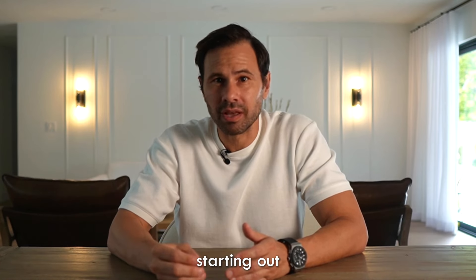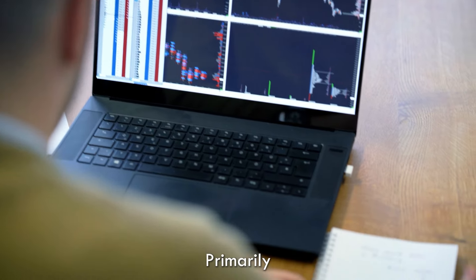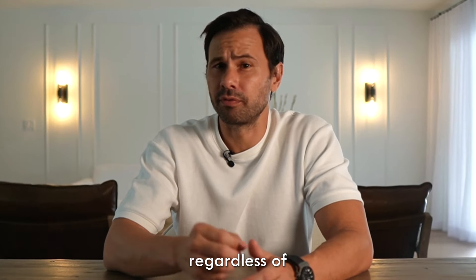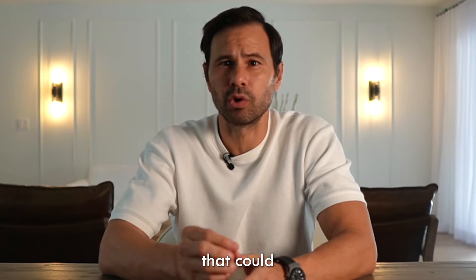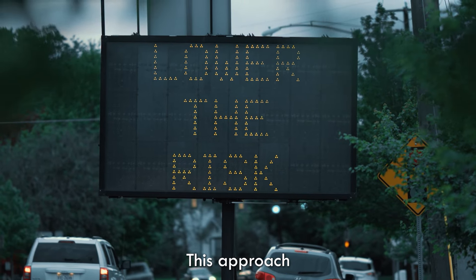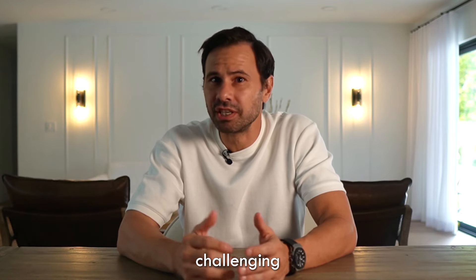As a trader, especially when starting out, it's tough to accept that losses are part of the game. The key is to define what 'too much money' means. Every trader should risk only a small percentage of their account, typically between one to two percent, regardless of account size or trade direction. This practice will help you avoid catastrophic losses that could wipe out your account. During extended losing streaks, I implemented drastic measures, reducing my trading size to the point where I might revert to simulated trading if necessary. This approach preserved my brokerage account and also safeguarded my mental well-being, which is far more challenging to replenish.